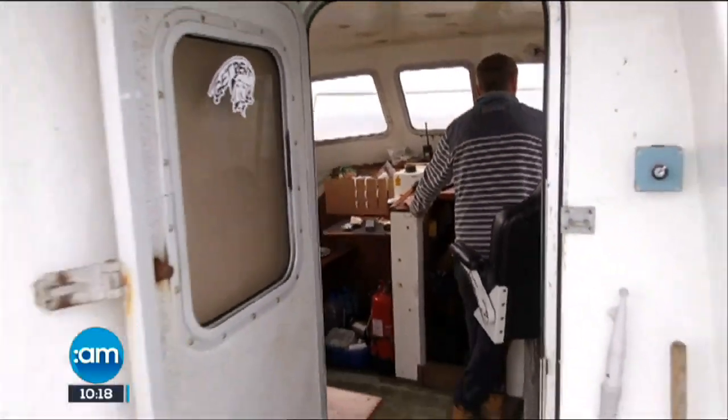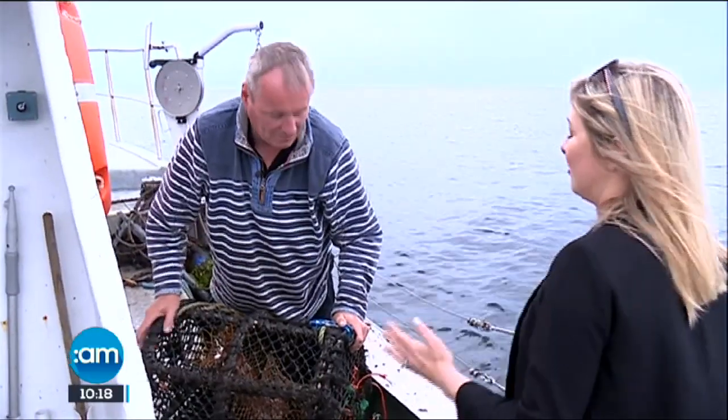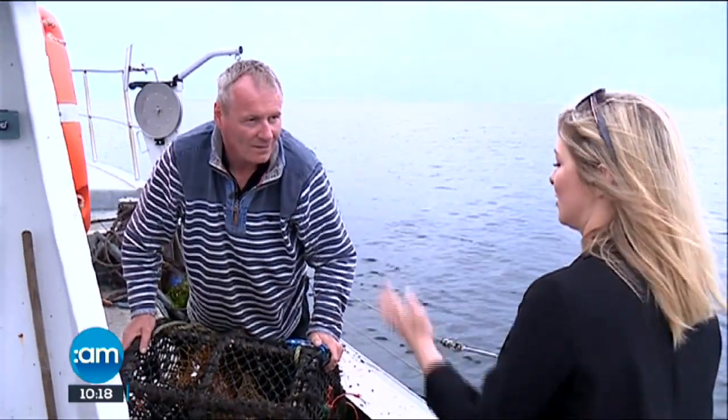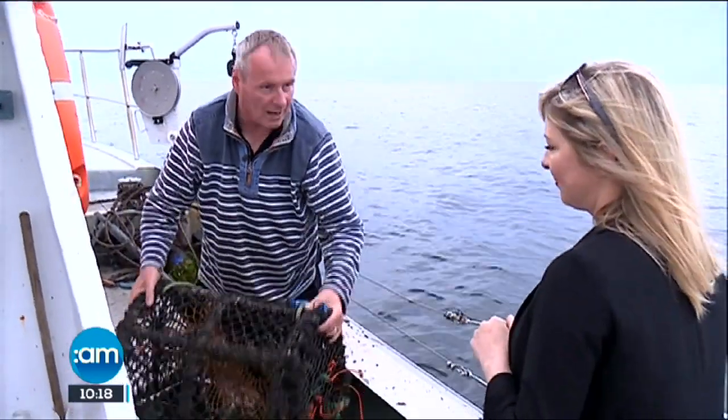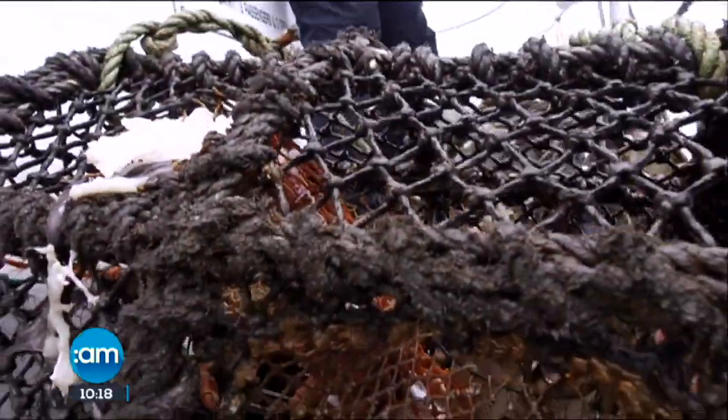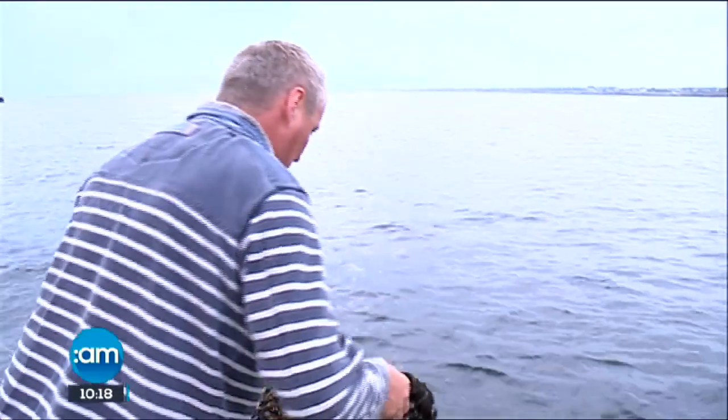Skipper Kevin teaches us the basics of lobster fishing. Kevin, I've never been fishing before, and today we're hoping to catch a couple of lobsters — but how do you do that? Well, this is a lobster trap — a lobster pot. What we do basically is put some bait in here, and then the lobsters go in through here and they can't get out. We're gonna lob it in now — you ready? In it goes.